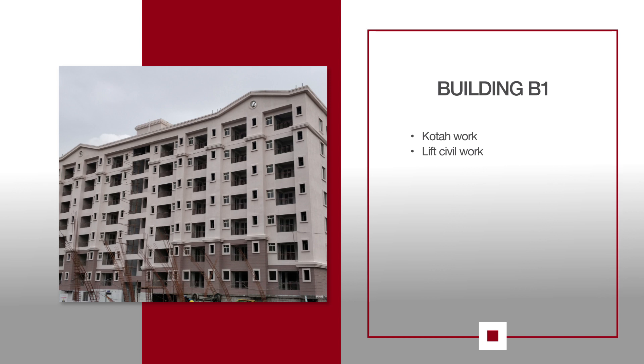For B1, staircase quota work and lift civil work are both in progress.